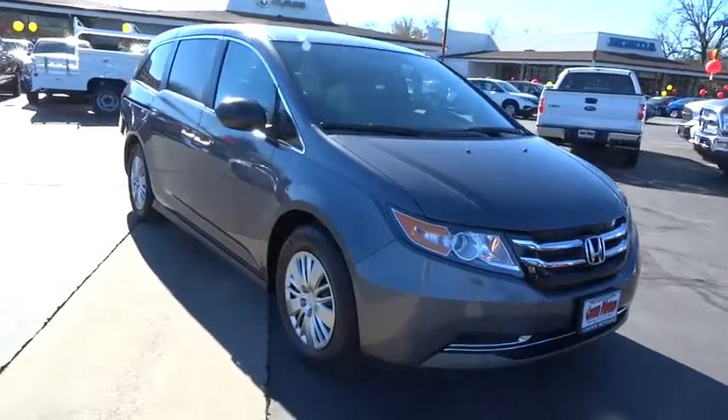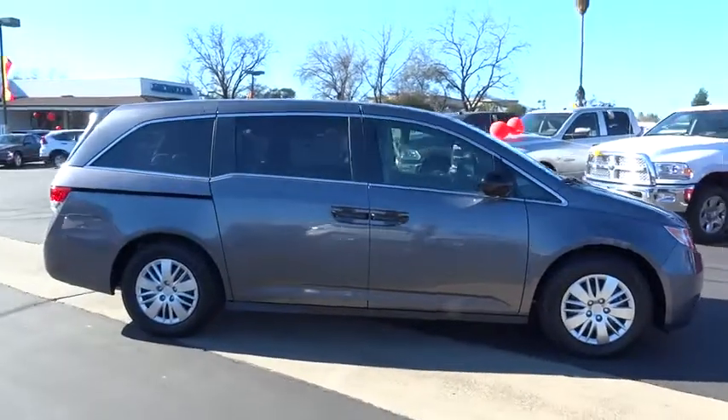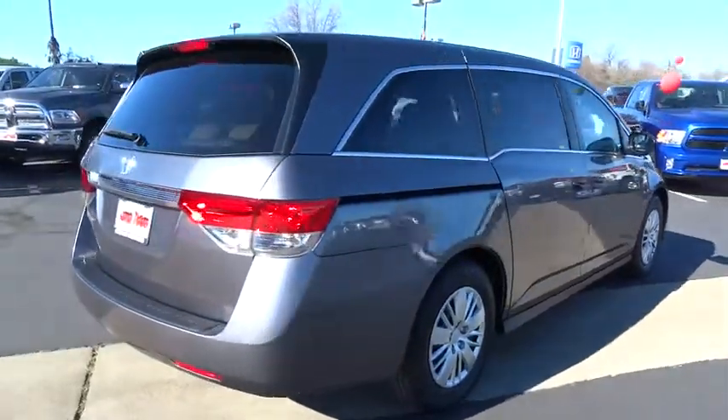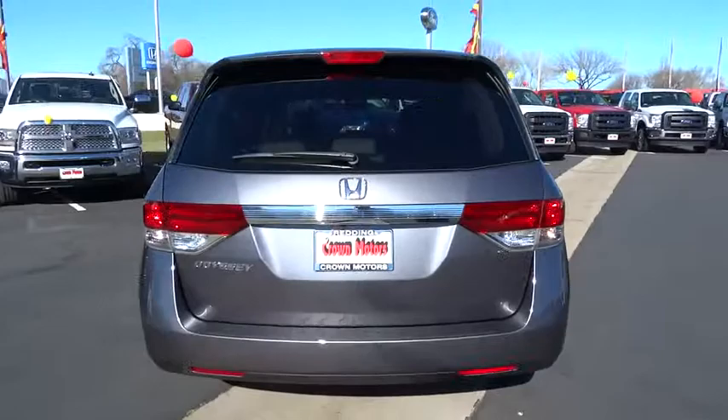The 2015 Odyssey. The Honda Odyssey is a showcase of distinguished style, captivating technology, and advanced safety features. A must for all families, and is priced below $30,000. Here are some of this vehicle's great options.